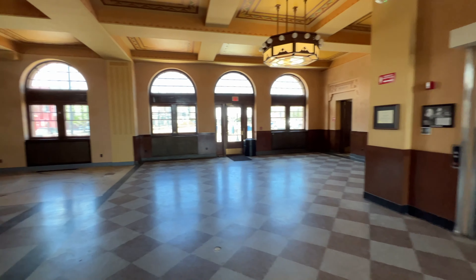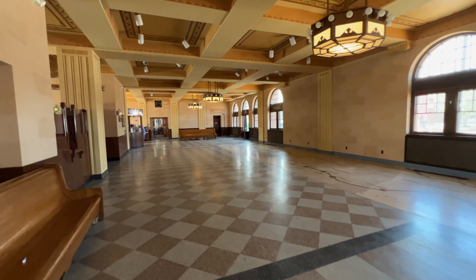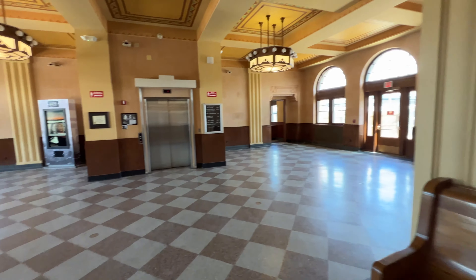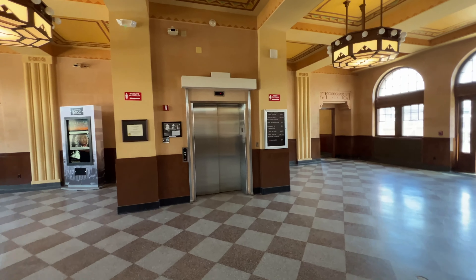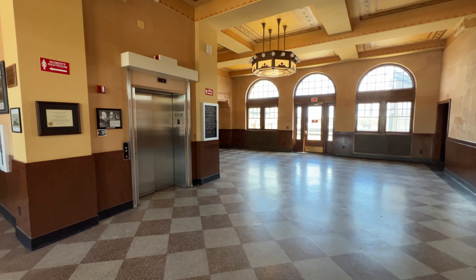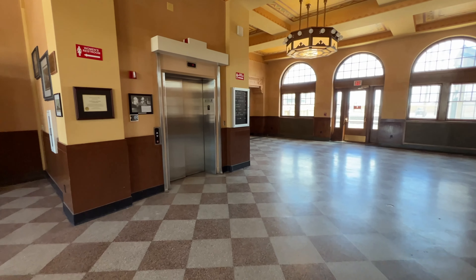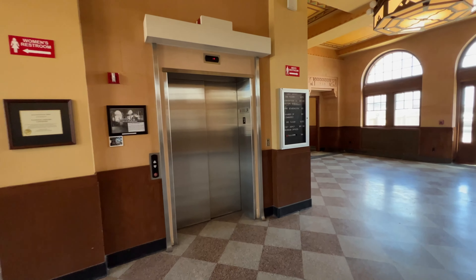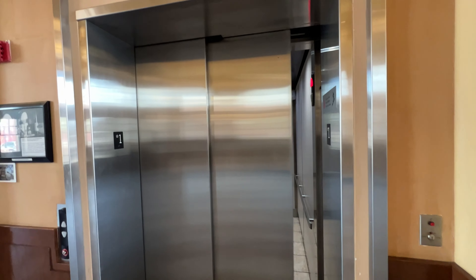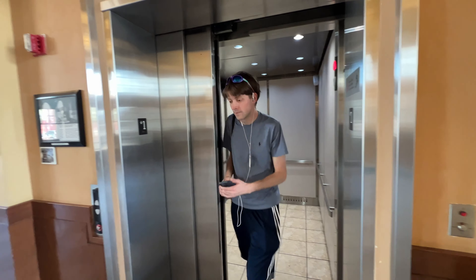And Jason's coming down the elevator. Look at this lobby — this is an absolutely beautiful building. And there he is, 20 seconds later.